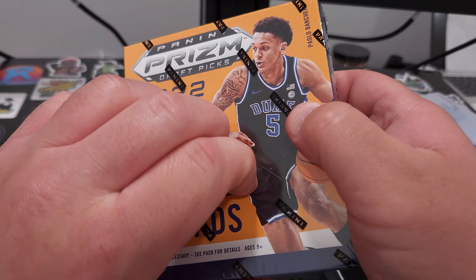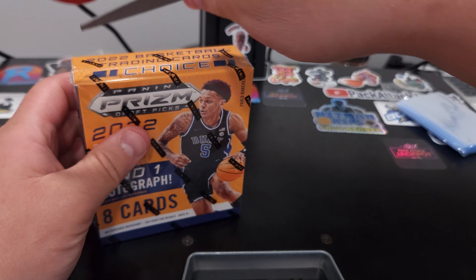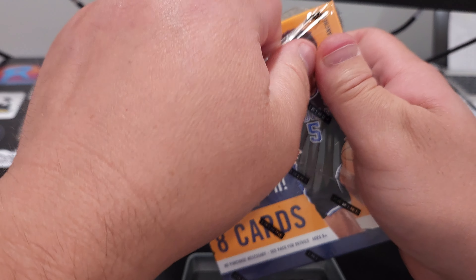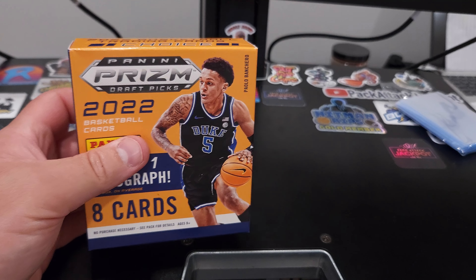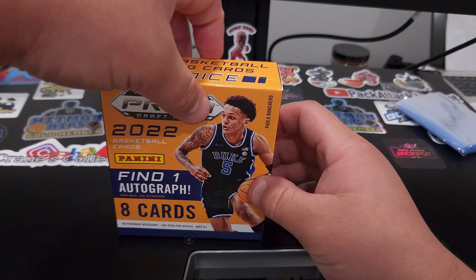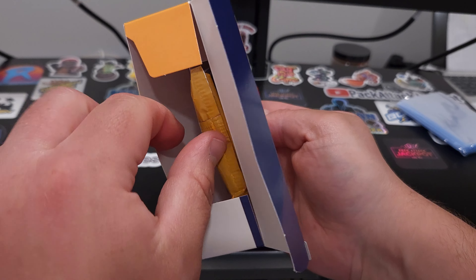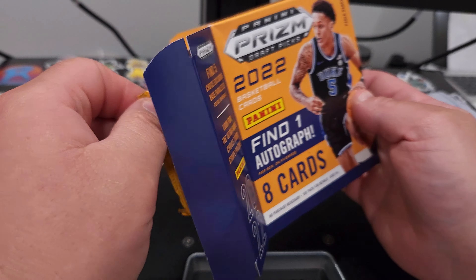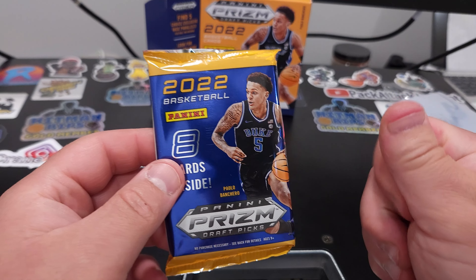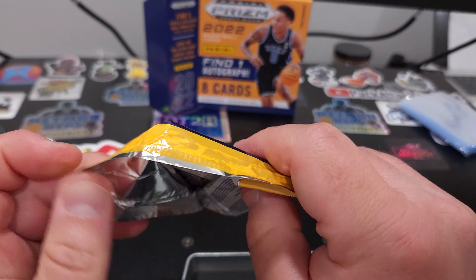It came down drastically, so not too shabby. Go ahead and get this open — there we go. Trying to hit an autograph of this guy right here, Paolo Banchero. You're going to get eight cards total, so one pack, but they say risk it for the biscuit. Alright, let's wish us luck — the ceiling is very high with this product.